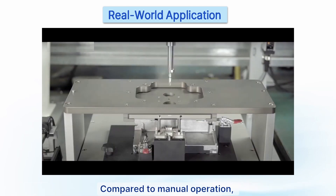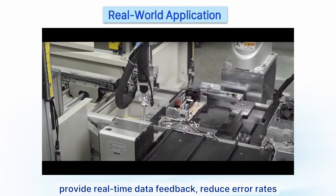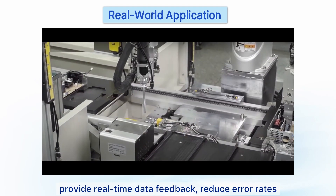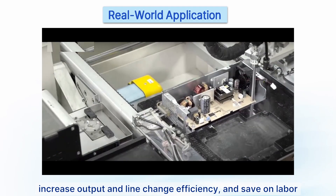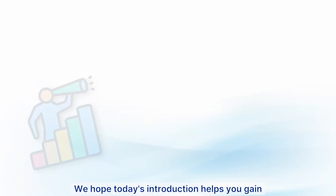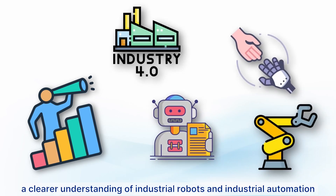Compared to manual operation, industrial robots offer more stable screw fastening, provide real-time data feedback, reduce error rates, increase output and line-change efficiency, and save on labor. We hope today's introduction helps you gain a clearer understanding of industrial robots and industrial automation.